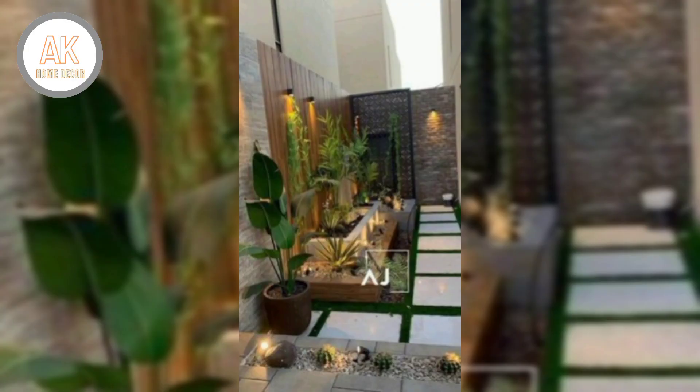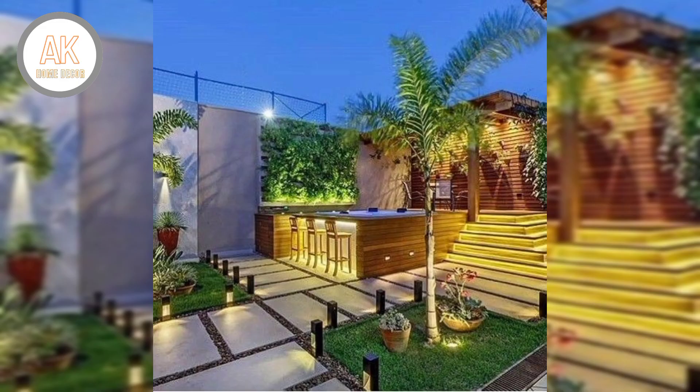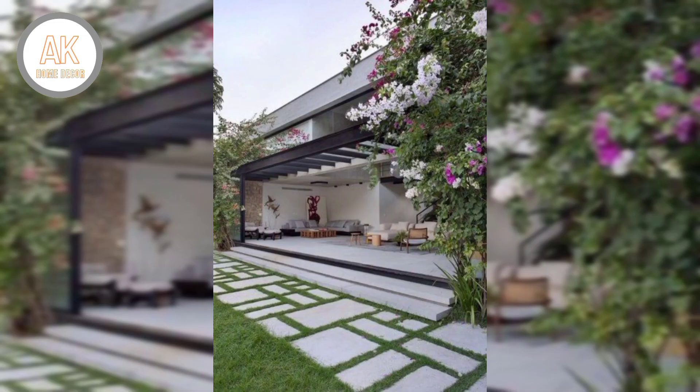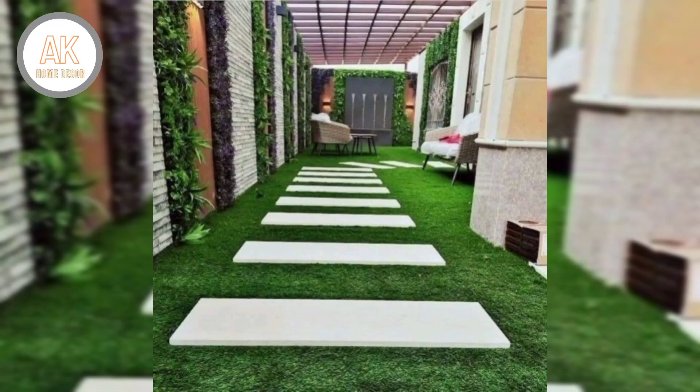This is especially helpful where the stairs are wide. Number three: plants of use. Patios and decks are perfect spaces for outdoor entertaining. Plan a corner room to accommodate dining and relaxing.